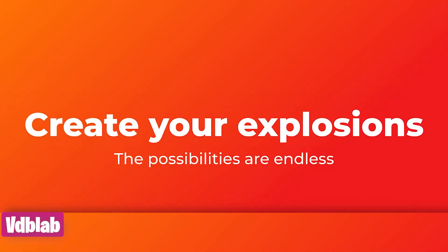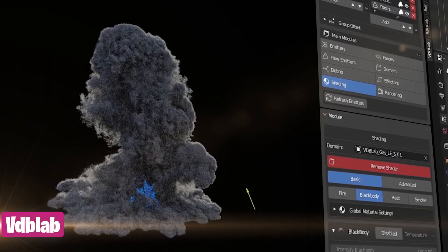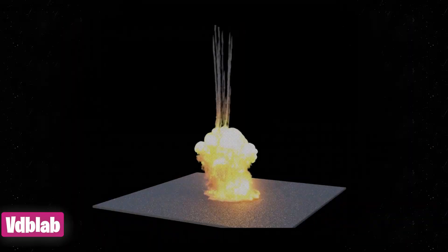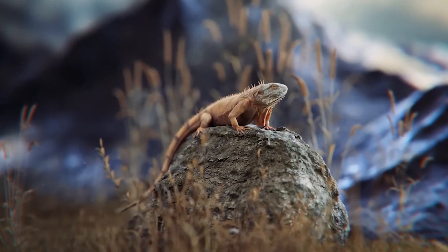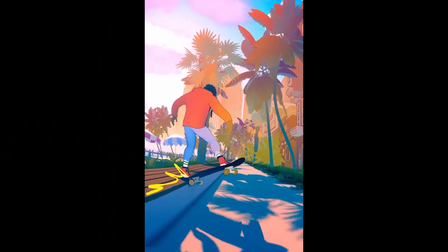One more before you start rendering. If you need to add some explosions, close up or far away in your shots, VDB Lab has VDBs with the right resolution, detail, and epicness, and are deserving of your render time. You don't need all these add-ons, but you can always find something that is going to help you output your projects faster. See you in the next video.